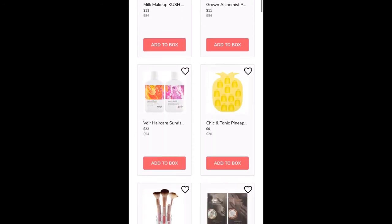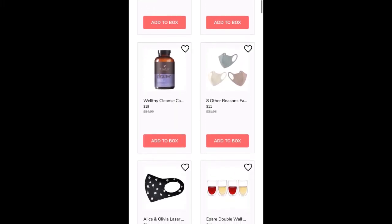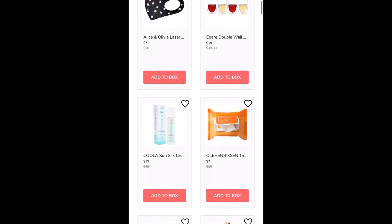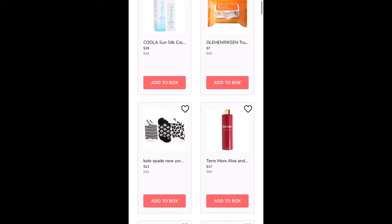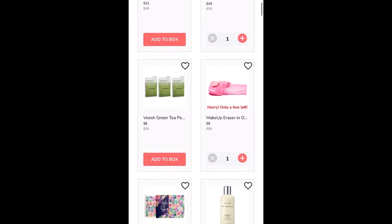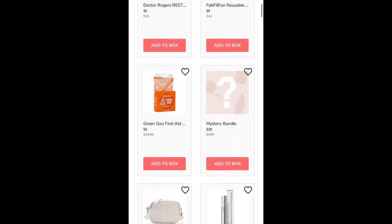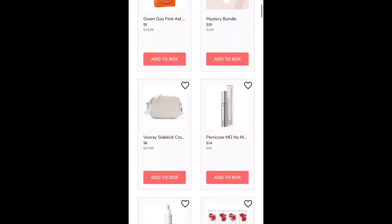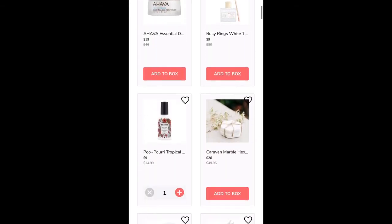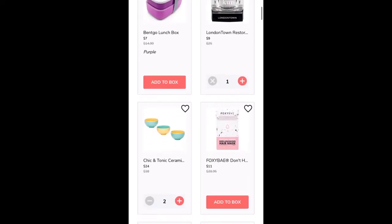If you're not familiar with FabFitFun — welcome to my channel if you're new here. I'd love it if you take a minute to subscribe and hit the notification bell. FabFitFun is a quarterly subscription service. In addition to their boxes, they offer add-on sales and edit sales. The sale we are currently looking at is the add-on sale, so these items you are able to select and pay for, and they will ship with your spring 2021 FabFitFun box.